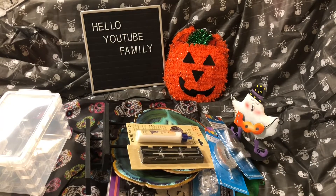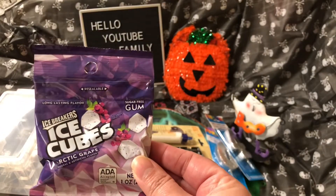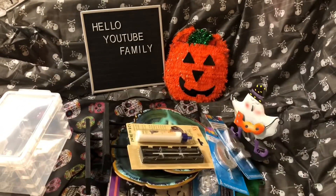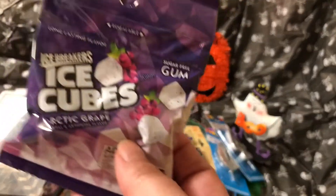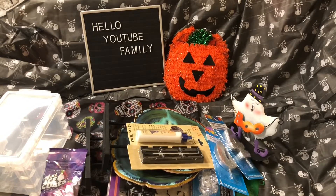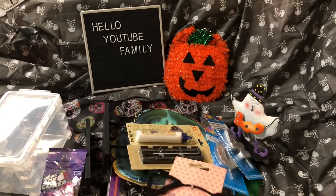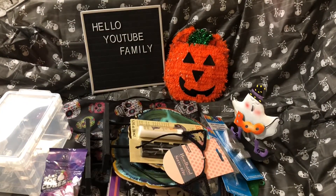I picked up these ice cubes — Ice Breakers gum, grape flavor. I got this cute little headband for Halloween. I might go to the haunted house next week with one of my friends and my husband, so I might wear that.